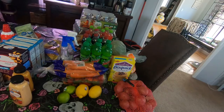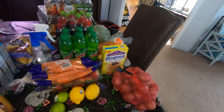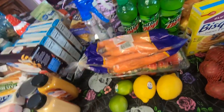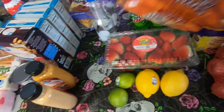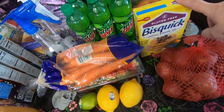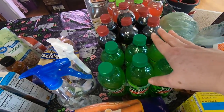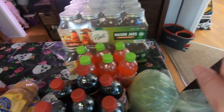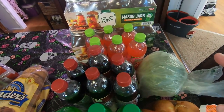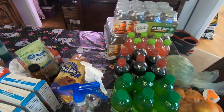Went to Food Lion, and I spent $67 right there. So I ended up getting red potatoes, some lemons, some limes, some carrots, a big thing of strawberries, some gluten-free Bisquick, onions, cabbage, some soda for the husband, and some mason jars. I actually got some pints and some quarts, which I'm so excited about because I have not seen quarts in a long time.